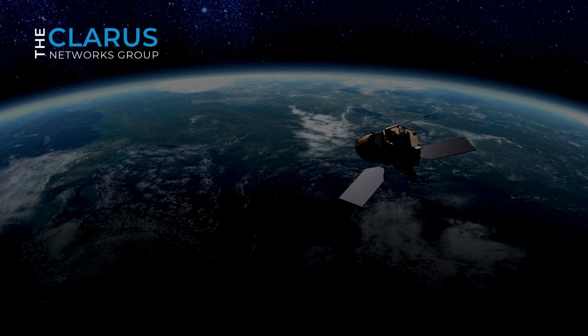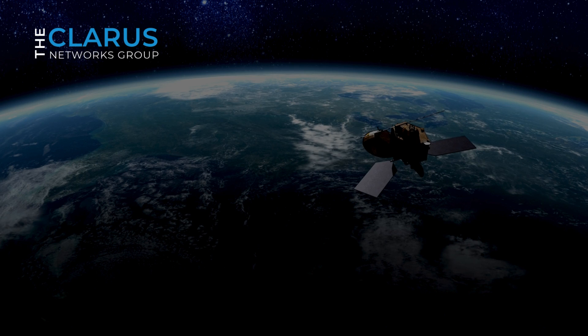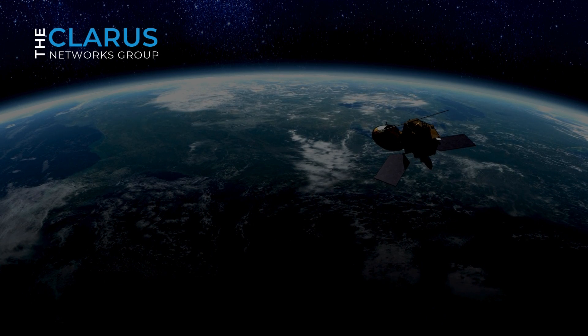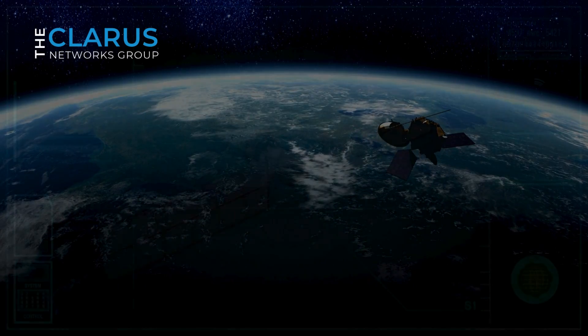To achieve this, Amazon plans to deploy a constellation of 3,236 satellites in low Earth orbit, creating a network capable of delivering reliable and fast internet access to consumers, businesses, and communities around the world.